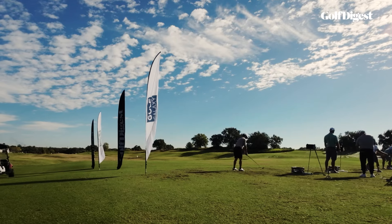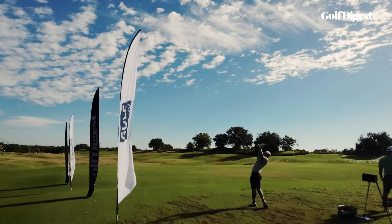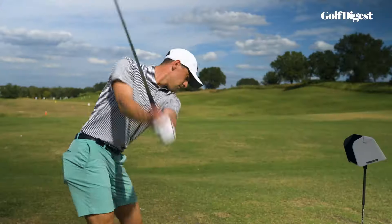In the homestretch of the Hotlist Summit, the fitters gear up for their most grueling task of all: fitting the testers for irons.